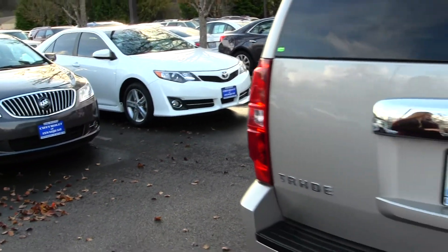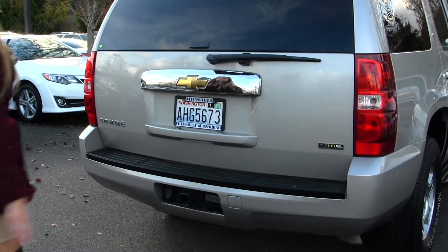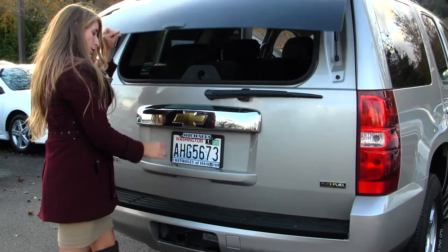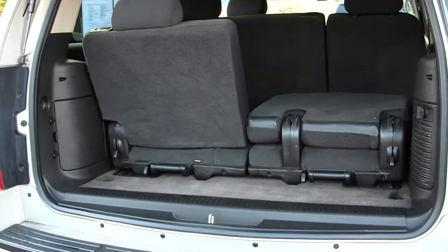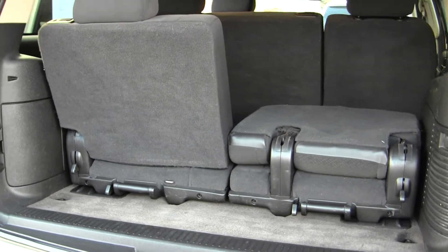It has a class three tow package and comes equipped with flex fuel technology. You can open just the glass for quick access or you can open the main door. It's very easy to fold down or remove the third row seating, and you can fold down the second row as well for a flat cargo surface.